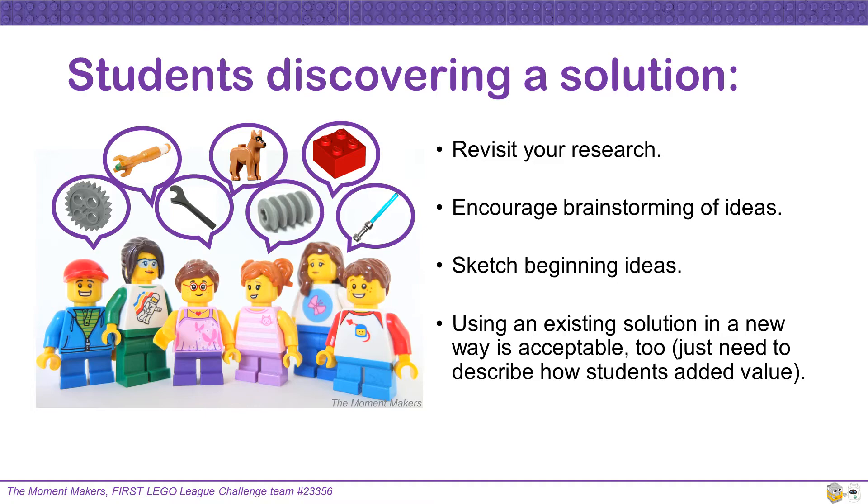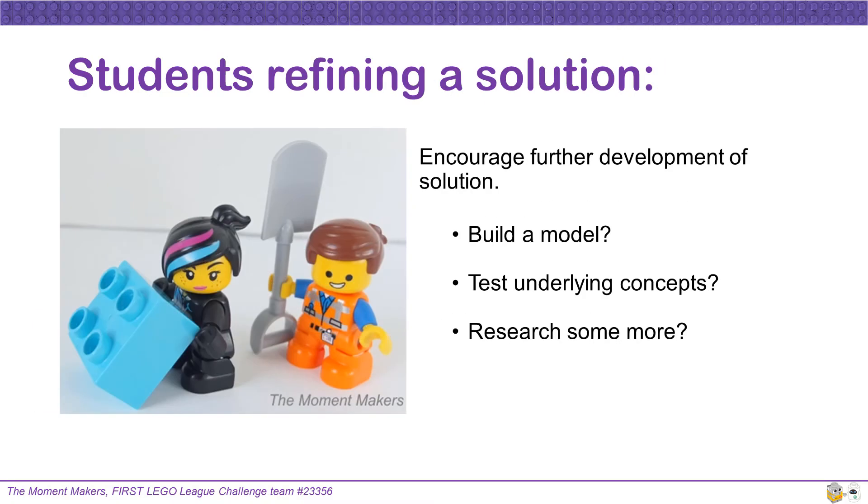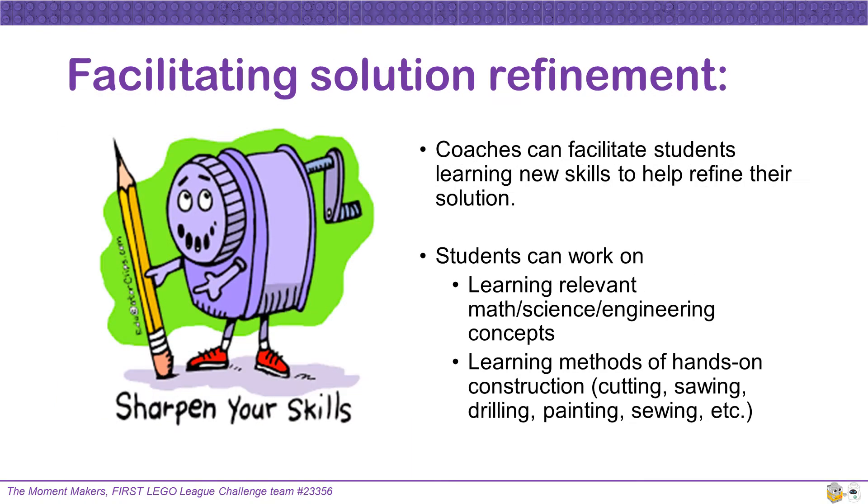As the team starts refining the solution, encourage further development. Maybe your team should build a model, test underlying concepts, or research some more. Coaches and other mentors can facilitate students learning new skills to help refine their solution. Students can work on relevant math, science, and engineering concepts, and learn methods of hands-on construction such as cutting, sawing, drilling, painting, sewing, etc.